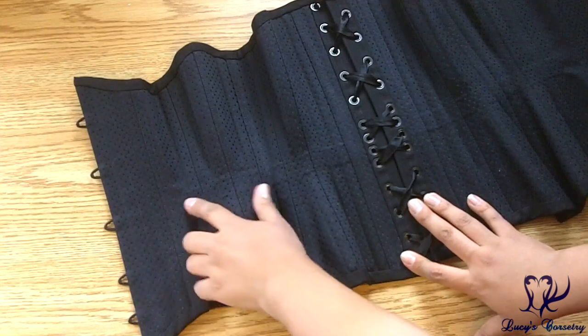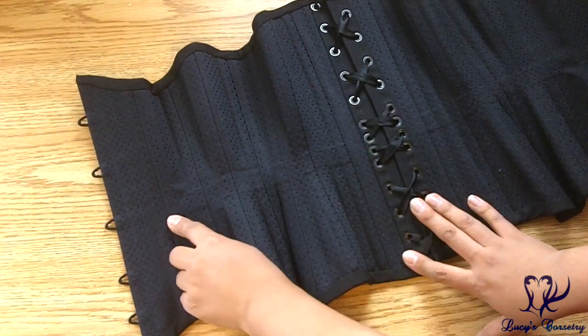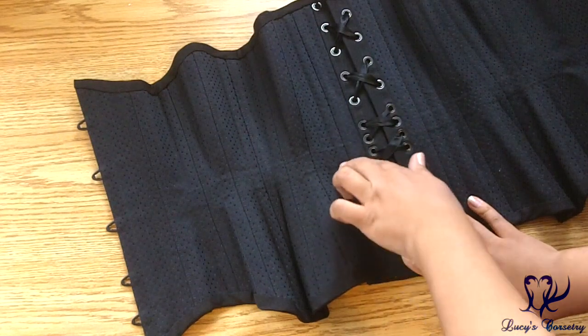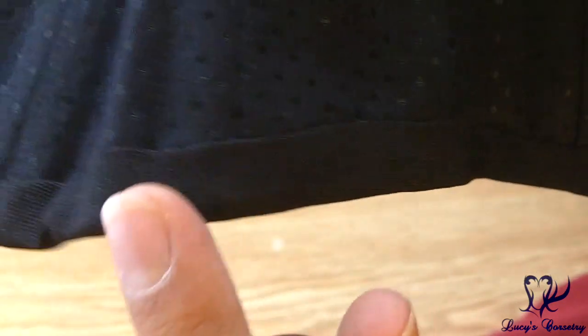Turning to the inside, I can see a waist tape that is invisibly stitched in between the layers. It starts about at the seam between panels 1 and 2 and goes back to the seam between panels 7 and 8. The binding is made from bias strips of the same matching fine weave canvas as the corset fashion fabric, and it's machine stitched on the outside. On the inside, it was all hand secured down so you don't see any extra seams. It's really beautifully done and very smooth inside and out.